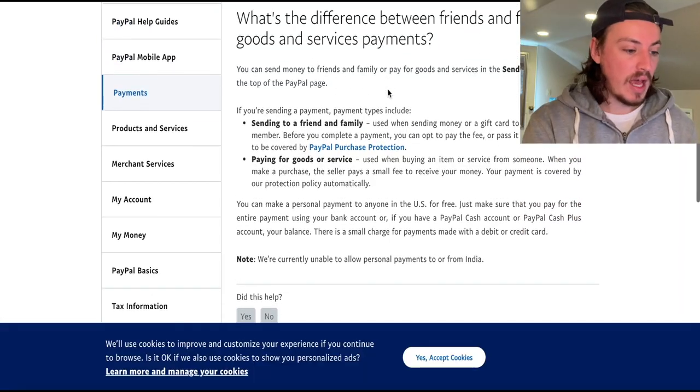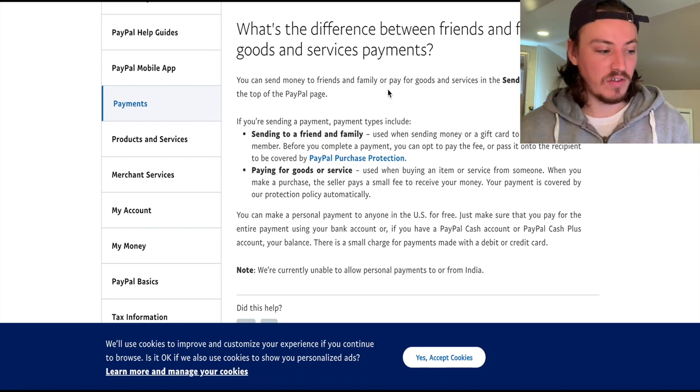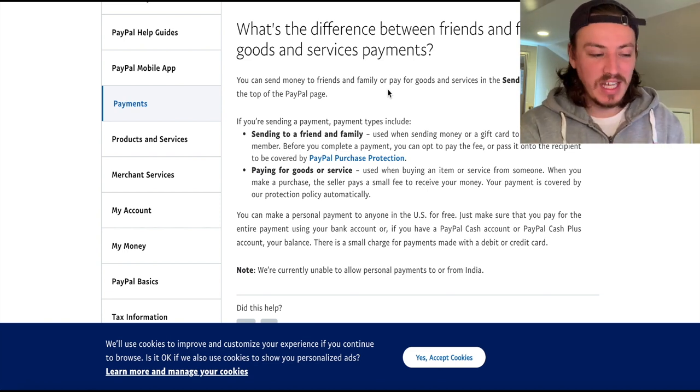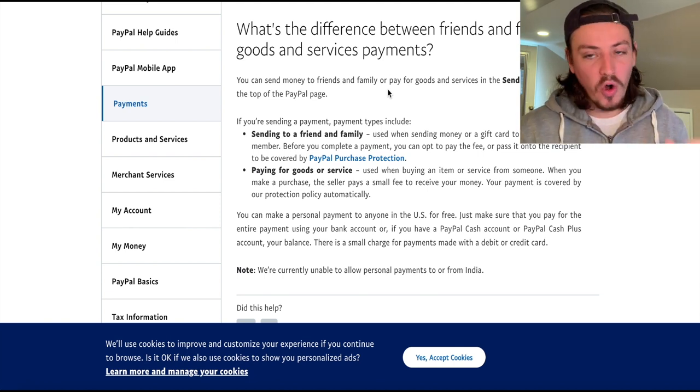Now let's talk about how transactions work and how I receive money. The biggest piece of advice: never accept anything other than PayPal. Whether you're a buyer or a seller, always go through PayPal. There's the convenience of Venmo and other apps, but PayPal protects you — Venmo doesn't protect you at all. Now, what's the difference between Friends & Family and Goods & Services? Friends & Family is basically for gifts — you're not supposed to sell through it.